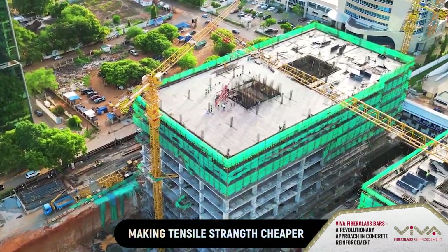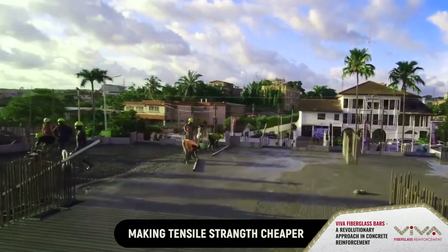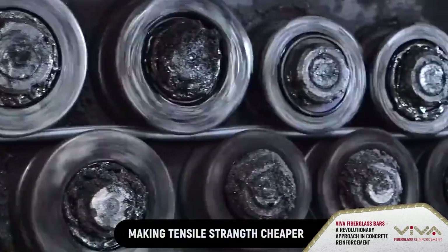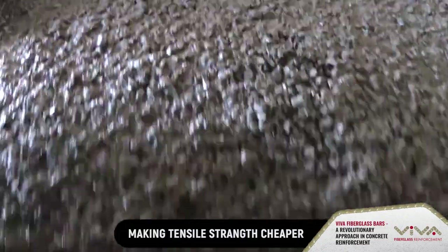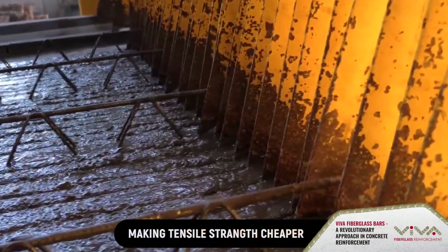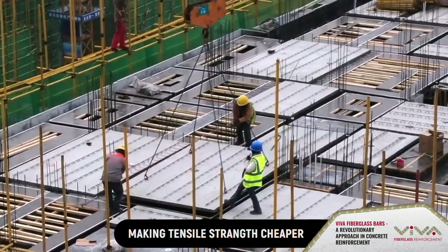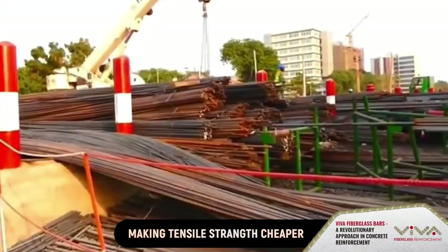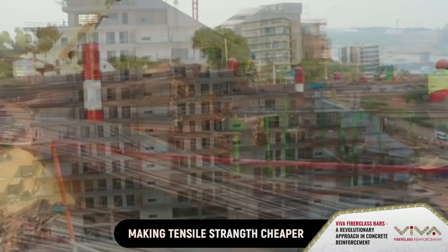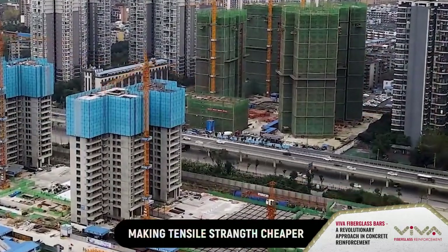In the modern construction industry, concrete is a basic load-bearing element in all buildings. Traditionally, people have been using iron rods for concrete reinforcement for ages. However, there are a number of new advanced technologies introduced to the construction industry within the last century. The use of steel for concrete reinforcement has become so developed that it has created the foundation for concrete reinforcement.